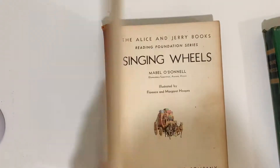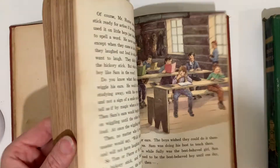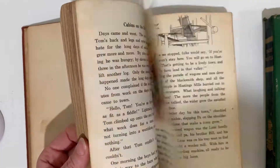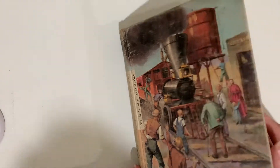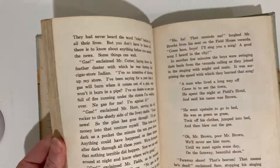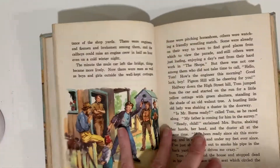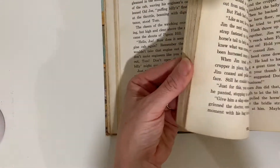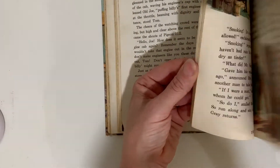Here's that set of two Alice and Jerry's — Engine Whistles and Singing Wheels. Singing Wheels was the other one. I'll show you Singing Wheels. So I'm selling those two together. Then this is Engine Whistles — another copy I have of Engine Whistles, but a different binding. I love, in these books, all these little illustrations on the bottom of all different kinds of things. They're just really fun.